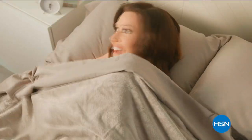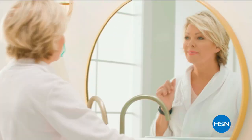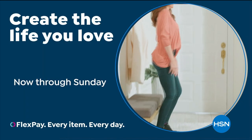The new year is here and it's time to refresh, revive, and replenish. Discover new products, programs, and special events that inspire you to do, wear, and create what you love. It's your time to create the life you love every day with the help of HSN. I absolutely use FlexPay — it makes buying so much more convenient.